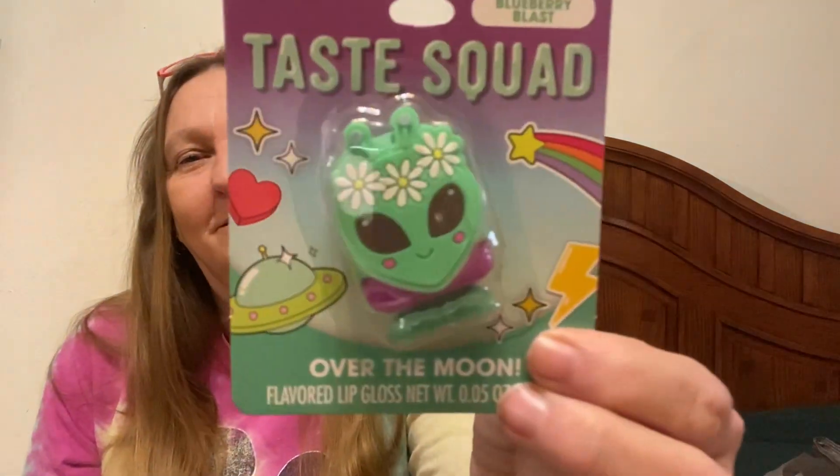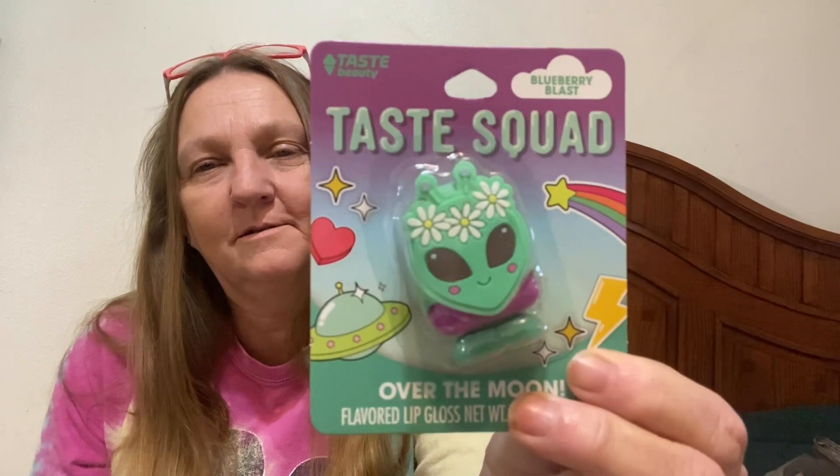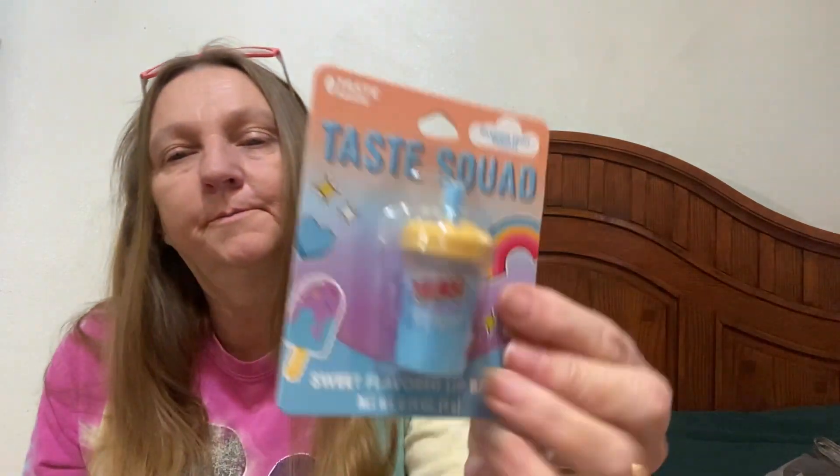I picked up some lip gloss and I absolutely thought these were so cute. This is Taste Squad — this one is Blueberry Blast and it's called Over the Moon. Look at it — it's a little alien! This is going to go in one of my granddaughters' boxes. I picked up two of them because they were so cute. Taste Squad also has a passion fruit punch, a mocha latte, a birthday cake, and a candy bar crunch. I thought these were so cute.